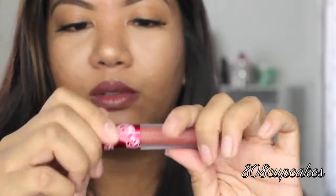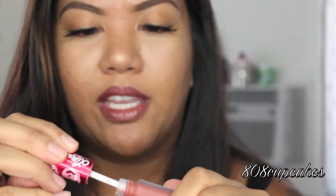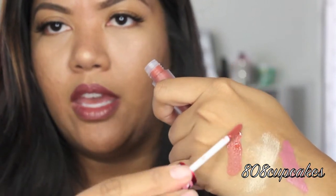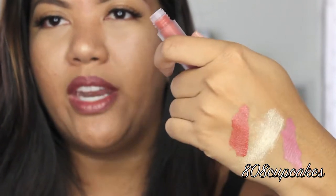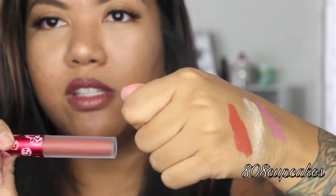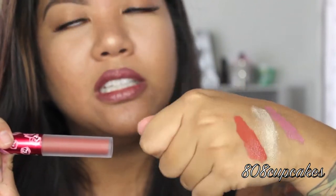Then I got a Lime Crime Velveteen dupe in Riot. This also looks really different than when I was online looking at the color. The packaging looks really nice, but when you take it out there's not a lot of product that comes out on the doe foot. Online it looked more brown, but this looks like a burnt orange red. I'm not really feeling it, so I'm probably just going to give this away to my mom or somebody.